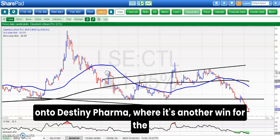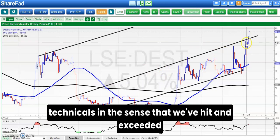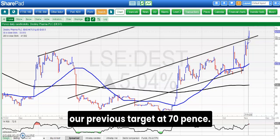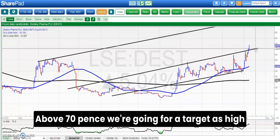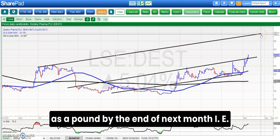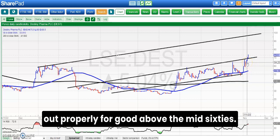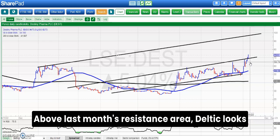On to Destiny Pharma, where it's another win for the technicals in the sense that we've hit and exceeded our previous target at 0.70 pence. Above 0.70 pence we're going for a target as high as a pound by the end of next month, i.e. by the end of the year, in a situation which looks like it's finally broken out properly for good above the mid-60s, i.e. above last month's resistance area.